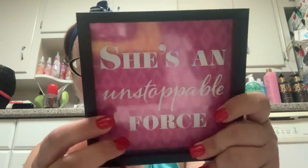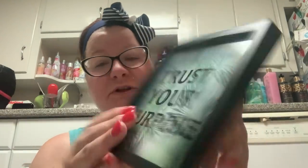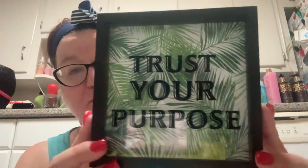I got more of these inspirational decor type things. One says 'life begins after coffee,' and I have too much inspirational stuff on my home desk — I need a home office with shelves. This one says 'she's an unstoppable force' — super cute. You have to be careful because they break easily, they're glass. And this one says 'trust your purpose.' They do have a hook for you to hang them — you just have to pull it out.